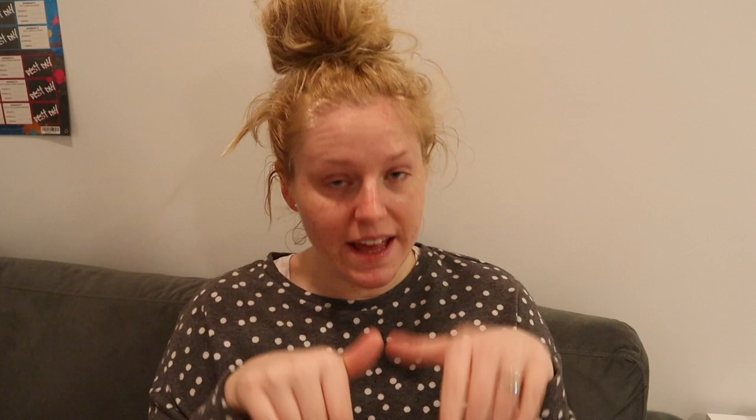It's called Secura Antifungal Extra Thick and it's by Smith & Nephew. I'll put a link in the description so you can check it out. She said forget the open-to-air concept, forget the baking soda baths — this cream will do it for you. It's an antifungal cream she recommended using for two weeks. You apply it in a really thick layer, and the four-ounce bottles I got I would go through pretty fast because I had two babies with identical diaper rash.